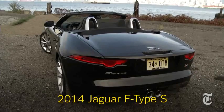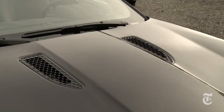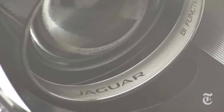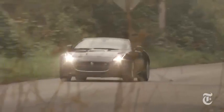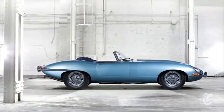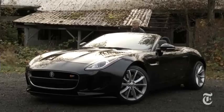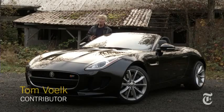Jaguar has built powerful convertibles in recent years, but not overly sporty ones. The 2014 F-Type is a different breed. I'm Tom Volk with Driven for the New York Times. The very British brand aims to battle the best driving machines on the planet, just as the E-Type did so very long ago. Enzo Ferrari himself considered Jaguar's E-Type one of the most beautiful cars ever made.